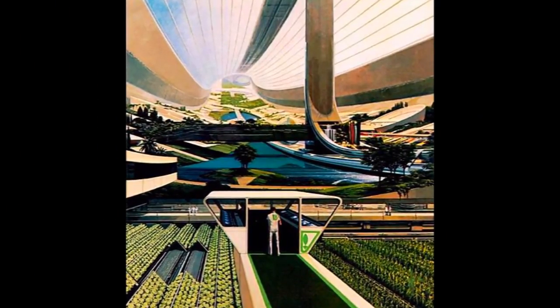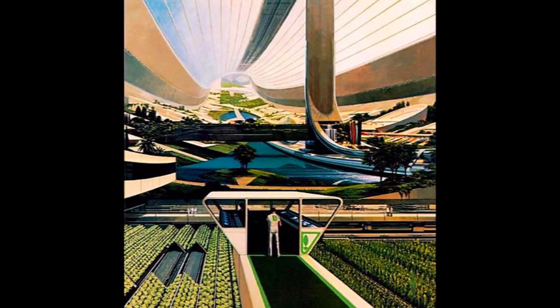Well, they're unlikely to look like this just yet, but many of the sci-fi looking elements are already on the way.